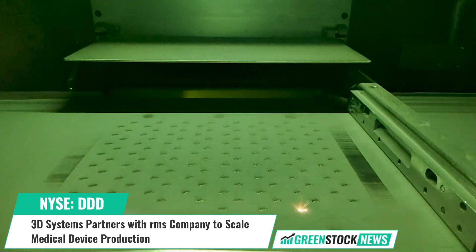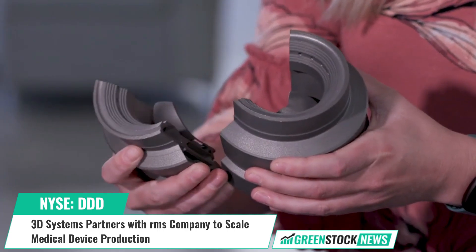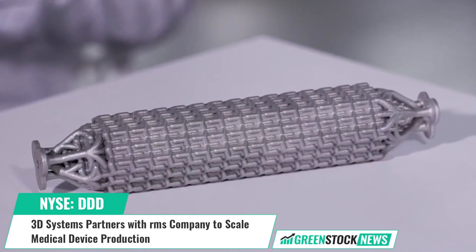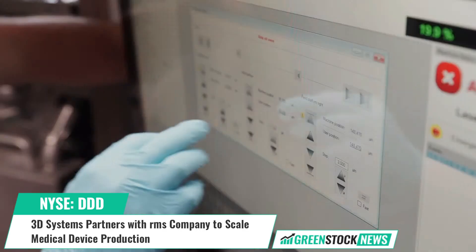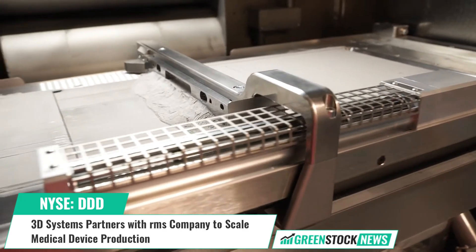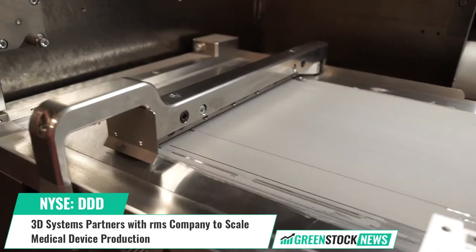3D Systems solutions address a variety of advanced applications in healthcare and industrial markets, such as medical and dental, aerospace and defense, automotive, and durable goods. Shares of 3D Systems trade on the New York Stock Exchange under the ticker symbol DDD.